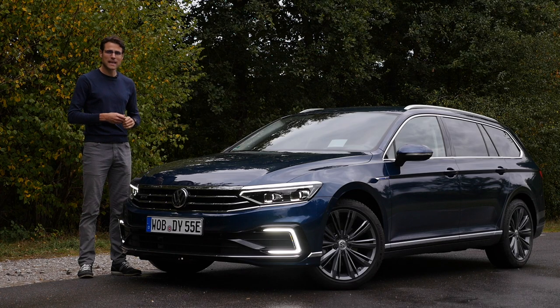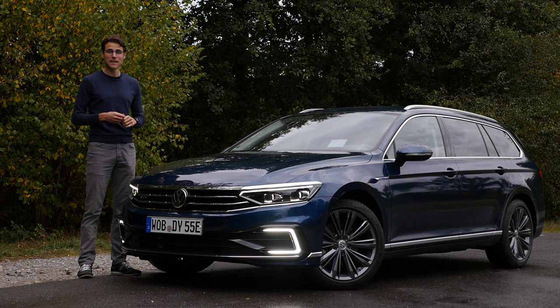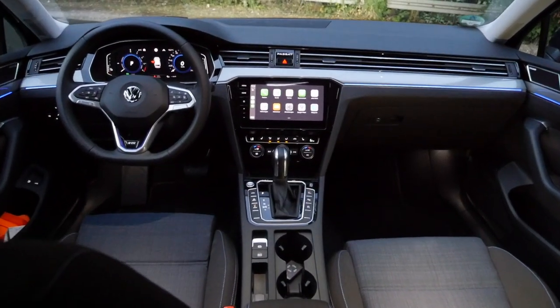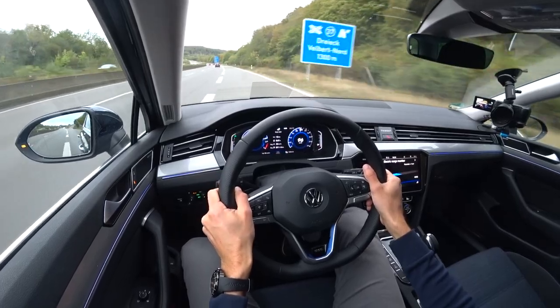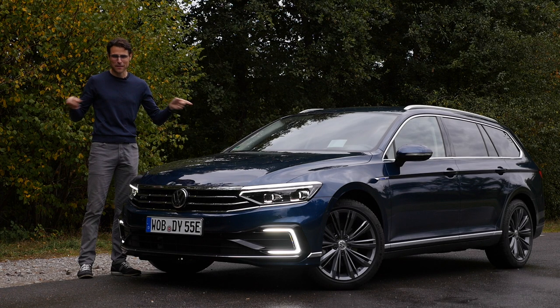Welcome to a full review of the Passat GTE — at this moment, maybe the most interesting Passat version. We'll find out, of course, with a recent facelift iteration: exterior, interior, and the driving experience. Here for you with Thomas in full HD, full screen, and full length. Let's go.